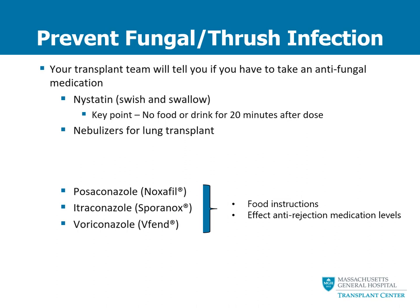There are three different oral antifungal medications that heart or lung transplant patients might have to go home on. The choice is determined based on your risk of fungal infection. It's very important to follow the directions on how to take this medication with or without food. All three of these medications can affect your anti-rejection medication levels, so it is extremely important that you do not run out. If you run out, your anti-rejection medication levels can get very low and you can be at an increased risk for rejection.